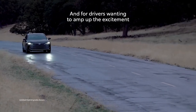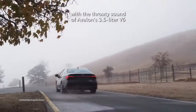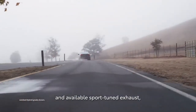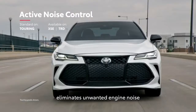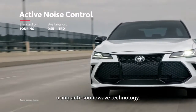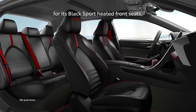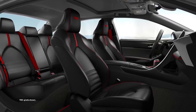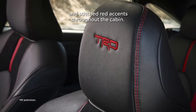For drivers wanting to amp up the excitement with the throaty sound of Avalon's 3.5-liter V6 and available sport-tuned exhaust, the active noise control system on select models eliminates unwanted engine noise using anti-soundwave technology. The new TRD earns more style points for its black sport heated front seats, leather-wrapped steering wheel, and stitched red accents throughout the cabin.